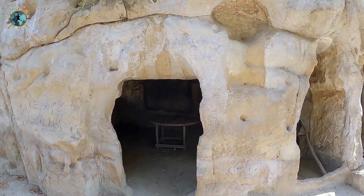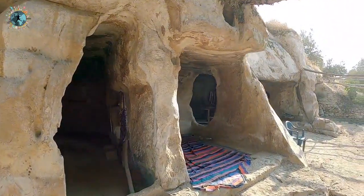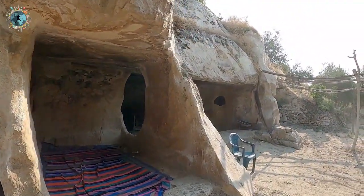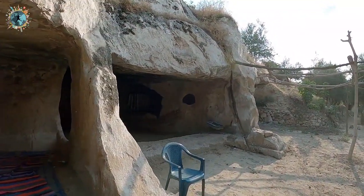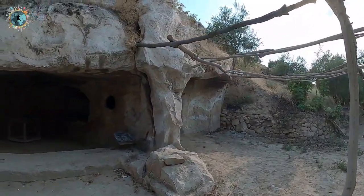Burada birçok mağara var; bunlar 30-40 sene öncesine kadar yaşam alanlarıydı, şu anda kafeler ve restoranlar için kullanılıyor. Nehrin ve baraj gölünün her tarafında bu tarz mağaraları görebilirsiniz.